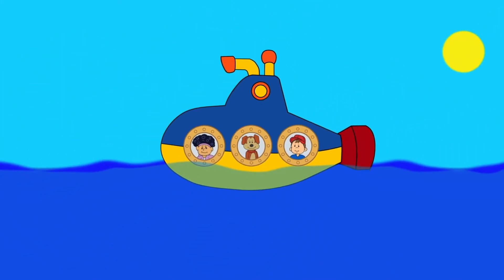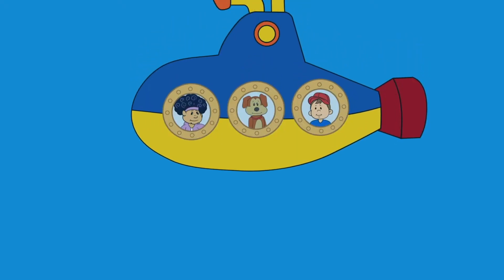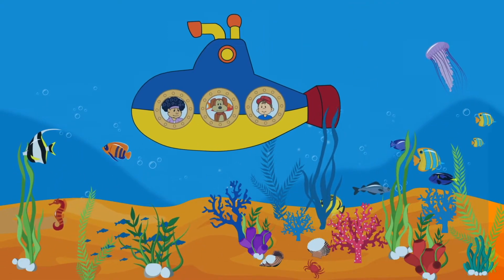Let's go under the sea! Let's take a trip down to the shore. It's a great place to explore. We'll take a dive under the sea to see all the creatures we can see.